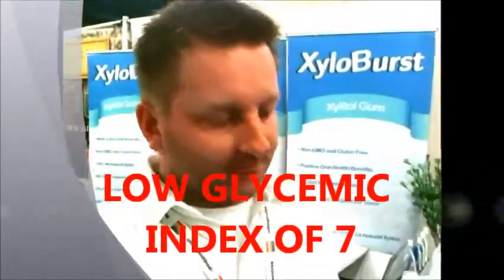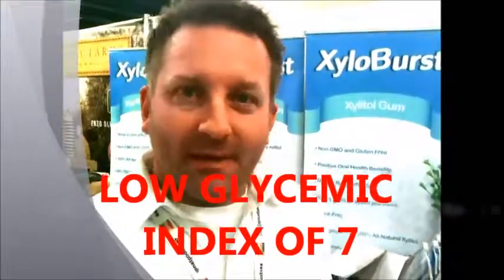It's a great sweetener for people who have diabetes. It has a low glycemic index of 7, so it has minimal effect on blood sugar level, and it has a nice caramel taste. It's a very good substitute for brown sugar.